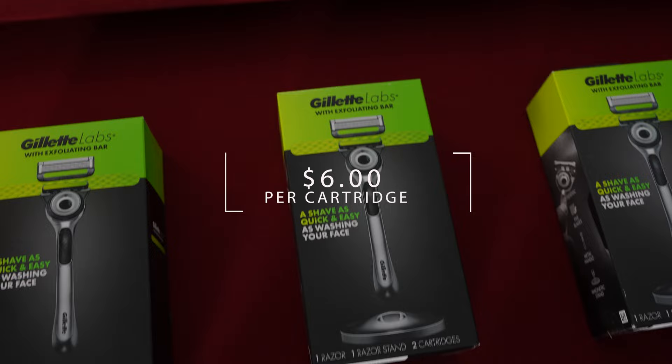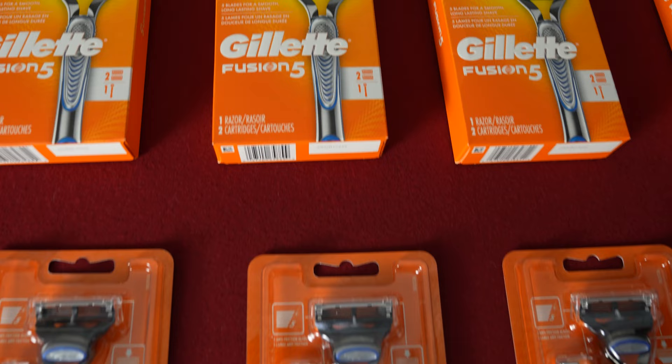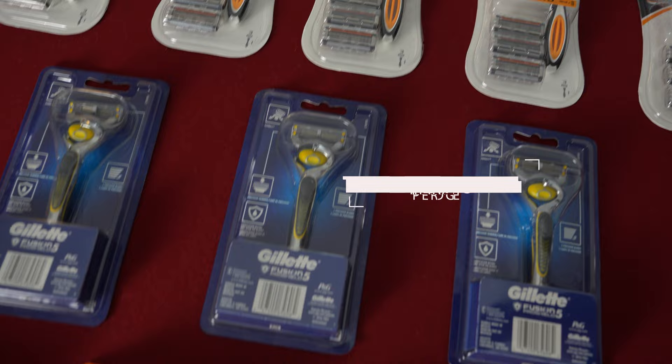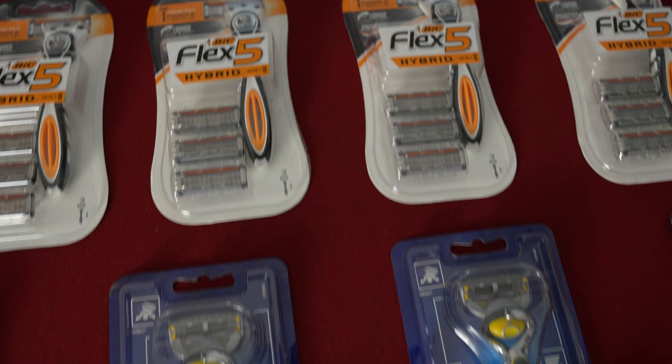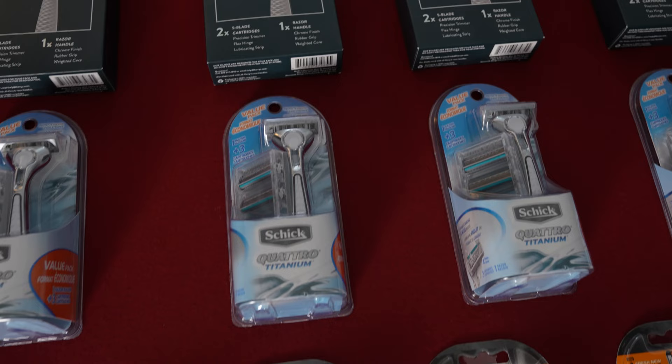The razors we're looking at, in descending order from most expensive to least expensive, are: the Gillette Labs razor with exfoliating bar, the Gillette Fusion 5, the Gillette Fusion Proglide, a Harry's razor, the Bic Hybrid 5, and lastly the Schick Quattro — our only four-blade razor competing. Once we narrowed down the search results, the next step was gathering data, and obviously I would need more opinions than just mine.